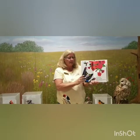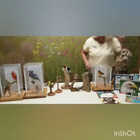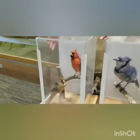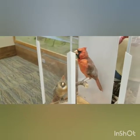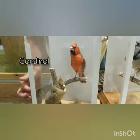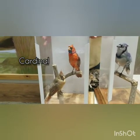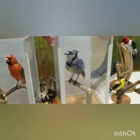Now I'm going to show you our taxidermy mounts. These are birds found in our parks or brought to us, which we turn into study mounts to bring into classrooms — we did not kill any of these birds. The first bird is the cardinal. The male is bright red and the female is a duller brown — that's because she's on the nest and wants to blend in, which is called camouflage. Hopefully you'll see them around your neighborhood.